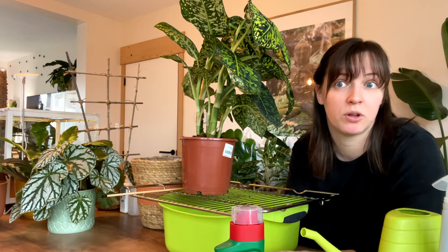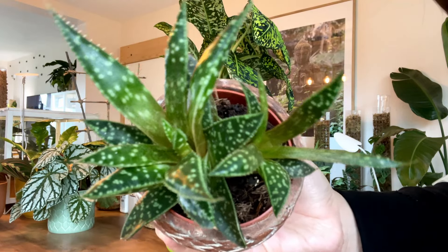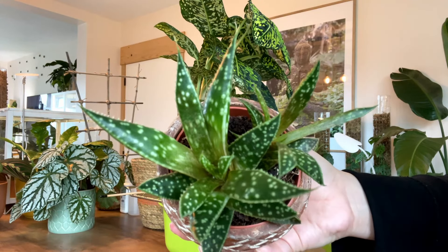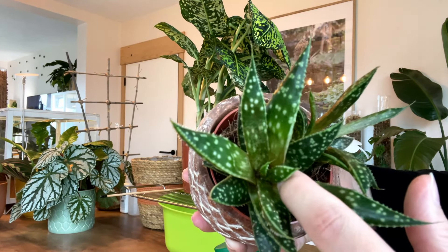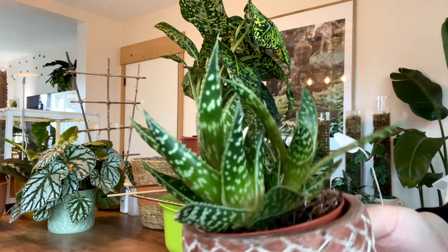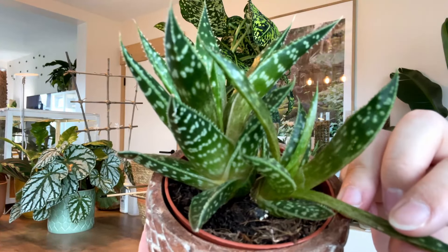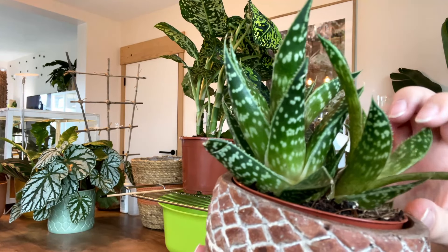When I come across a plant, you can see a lot of the damage actually. That's all damage from the thrips, and it's just gone a little bit of a different color at the bottom. It's just not really looking its best.